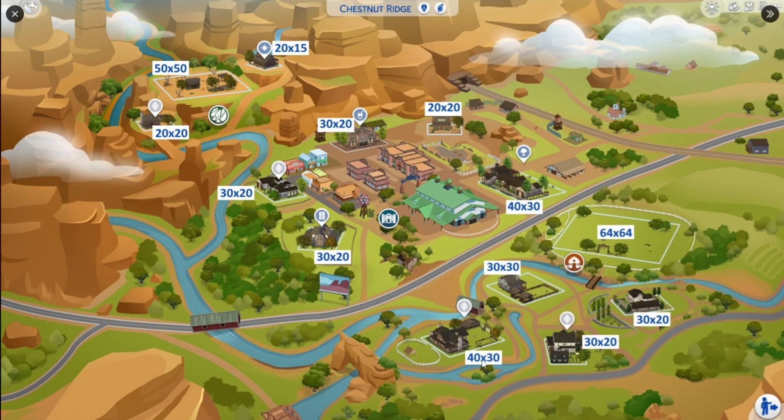It looks like we have two that are 40 by 30, so I am glad about that. But other than that, they're all just either 30 by 30 or 30 by 20. And then of course we have our little one over here, which I think is good — this is like a rental home, so that makes sense to have that over there.